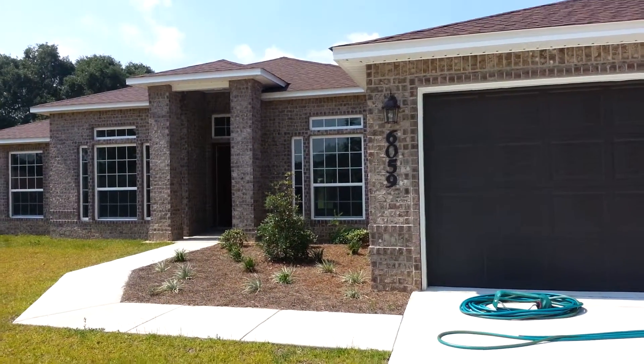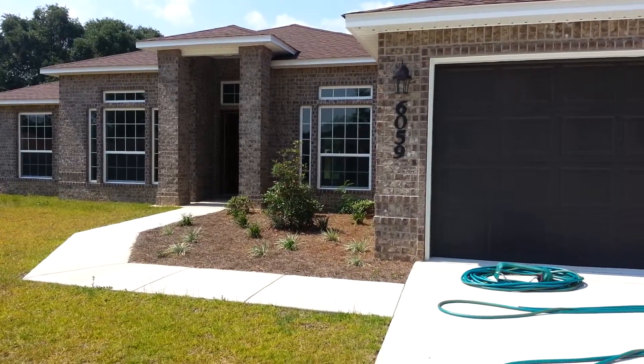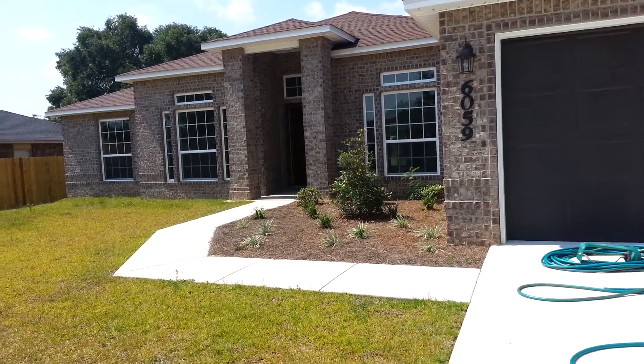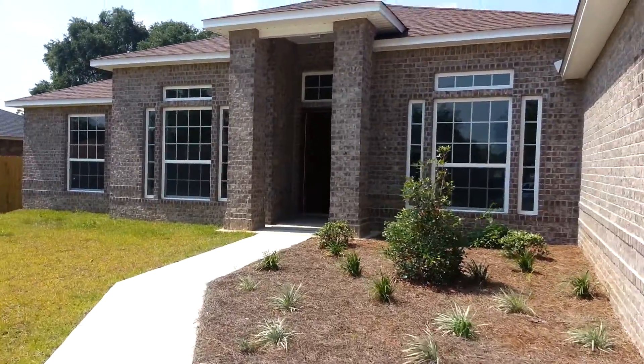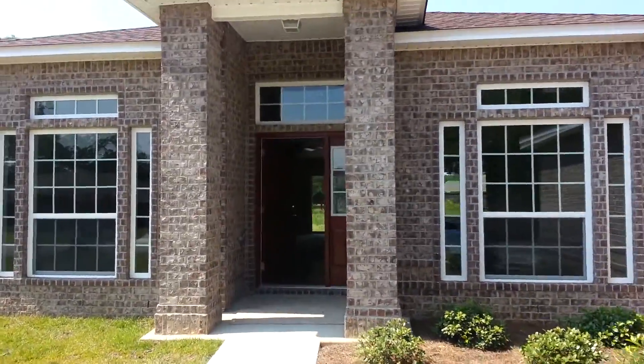I'm Claudia McGilkey with Keller Williams Realty on the Gulf Coast. I'd like to welcome you to 6059 Chester Drive, located in Beulah in the West Ridge Place subdivision. This is a gorgeous new construction by Henry Company Homes — a four bedroom, two bath, 2,296 square foot home. Let's go inside and take a look.